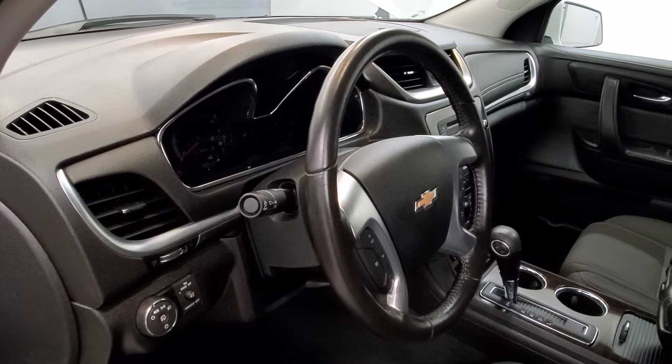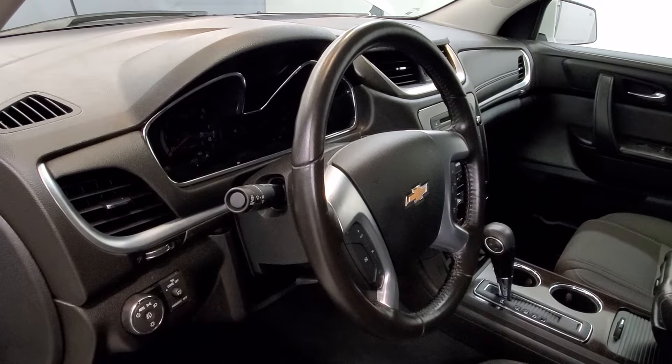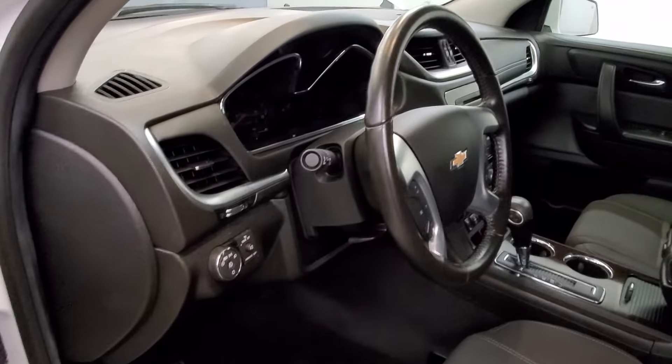The interior is equipped with 10 speakers, MFM radio with Sirius XM radio, Bose premium audio system, CD player, and MP3 recorder.